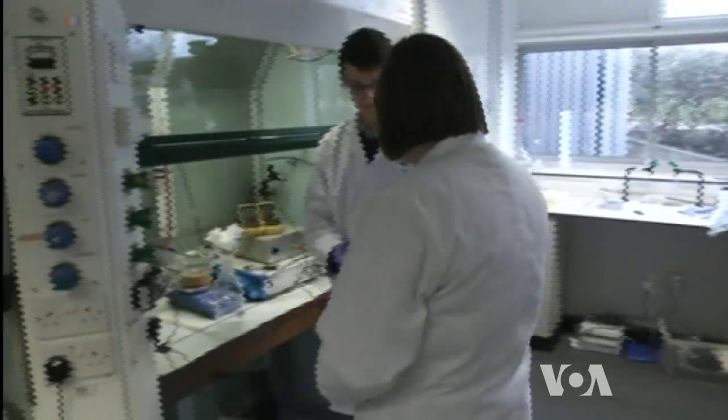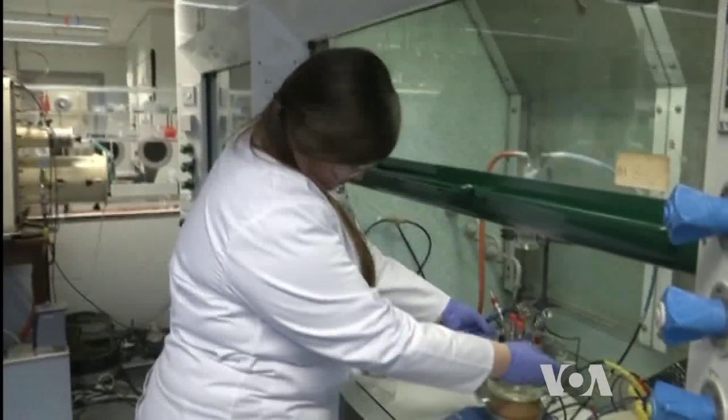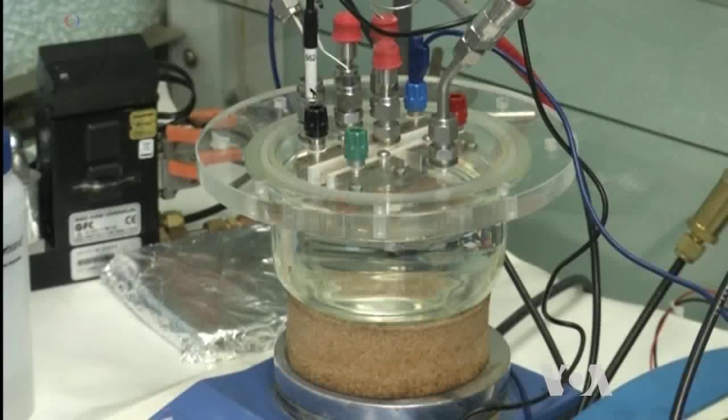Back in her lab, the technicians filter the water, pour it into a dish, insert electrodes made of graphite and start electrolysis.